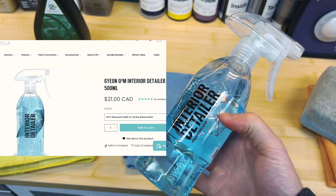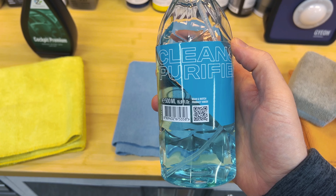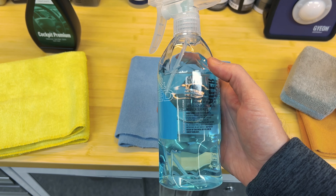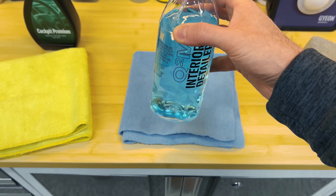Next up in today's test and comparison, Gion Interior Detailer. It's safe on all surfaces, matte finish even on leather, claims to kill 99% of bacteria and germs tested by KTR, streak-free infotainment clean, and in my opinion it has the best scent and best packaging.